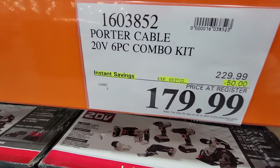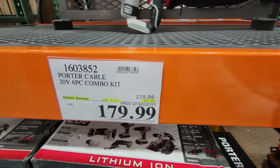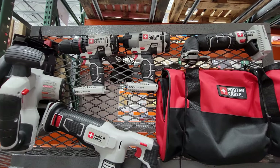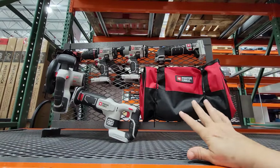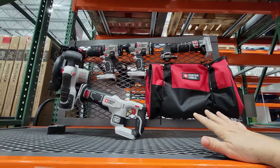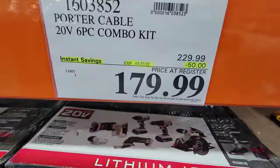The Porter-Cable 6-piece combo kit is $50 off, good until March 27th. This is an ideal kit for DIYers who want a bunch of tools without spending a lot. You won't find a 6-tool kit like this at Home Depot for this kind of money.